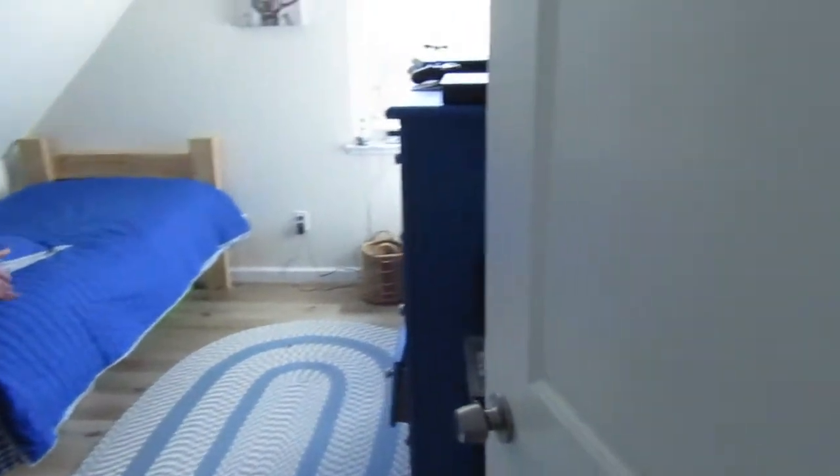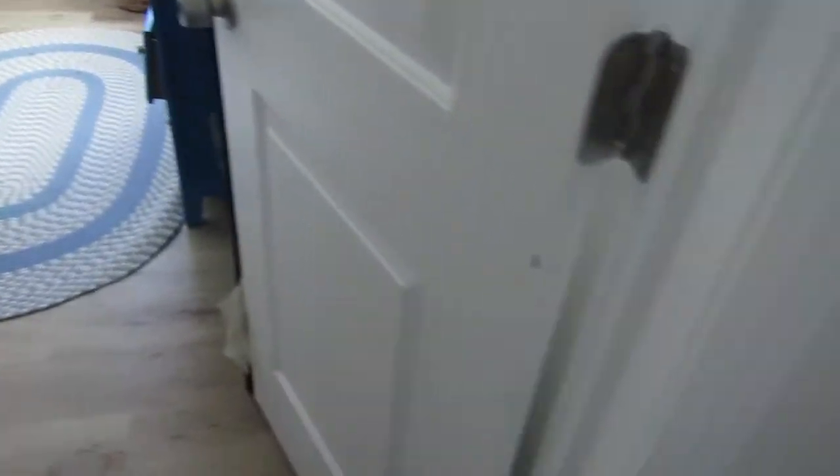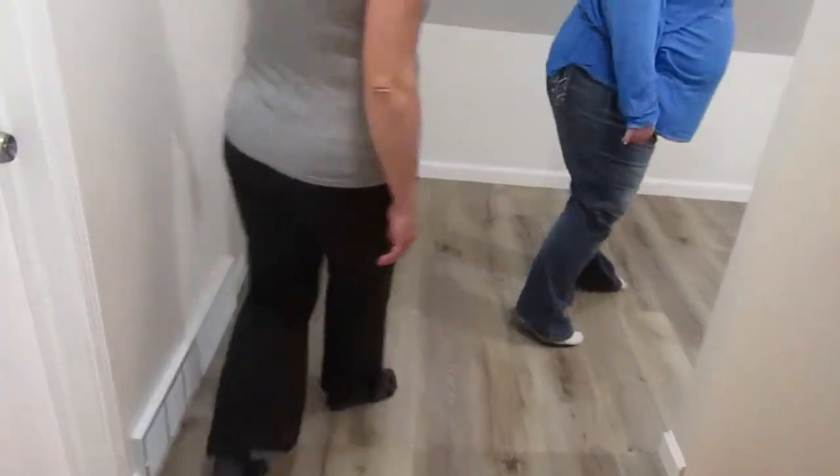This is my son Landon's room. He loves it, it's his own little space. And the flooring is just beautiful with any color rug on the floor.